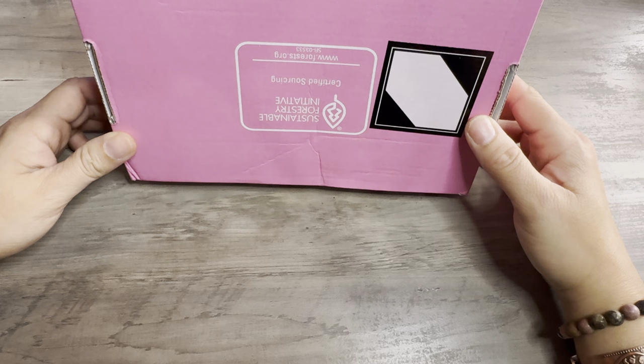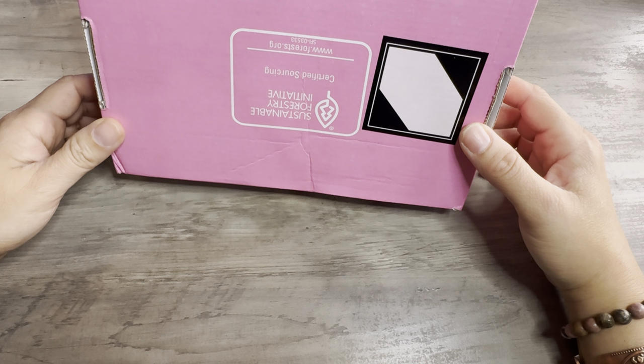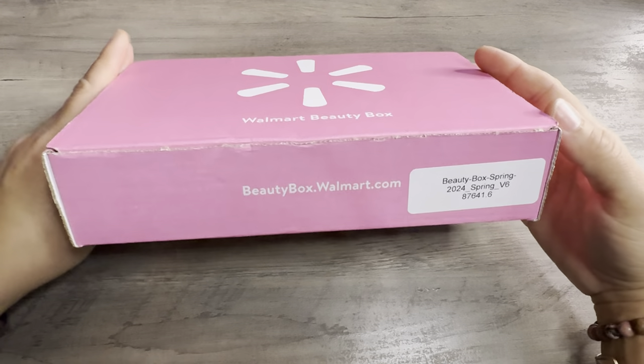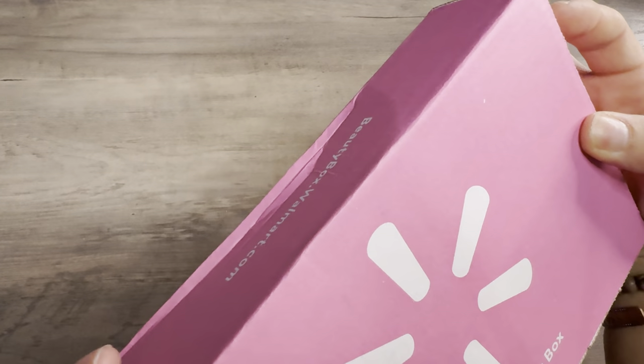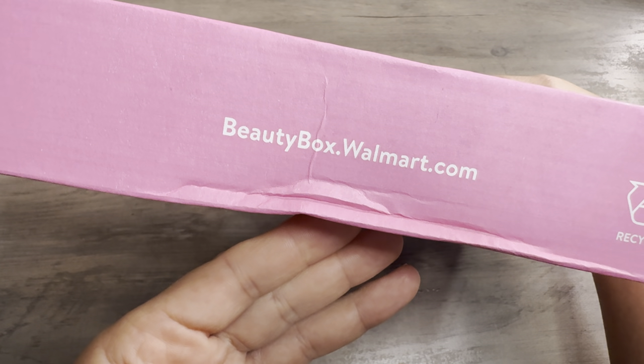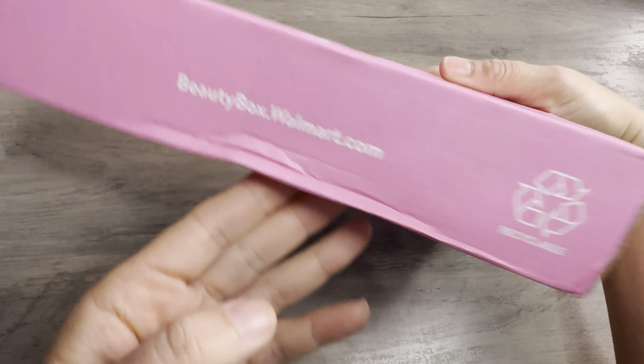This month it's pink — it's usually blue — and it says Sustainable Forestry Initiative Certified Sourcing. So I'm guessing they changed their packaging to make it better for the world, is what I'm hoping. And that's where you can get your beauty box: beautybox.walmart.com if you like it.